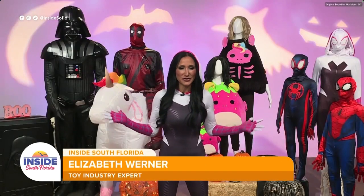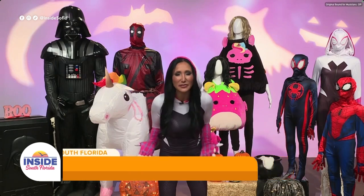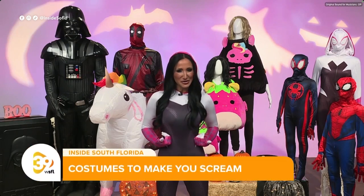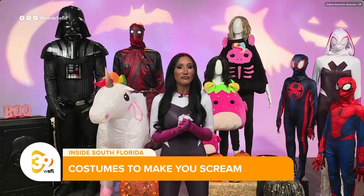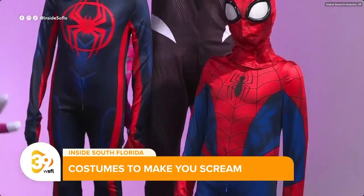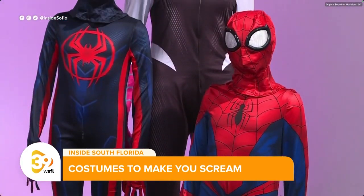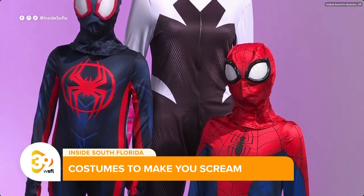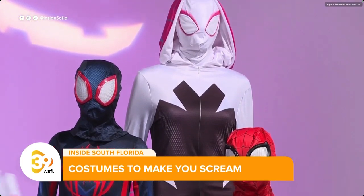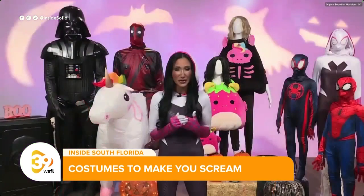Elizabeth, tell us about the superhero sensations you have seen. Well, this is Jazwares, makers of the hottest costumes out there. When it comes to superheroes, I'm even dressed up as one today. They have the whole family covered. From the world of Marvel are Spider-Man and Miles deluxe zentai costumes — head to toe, stretchy one piece, really comfortable. Masks also come with it but they can decide if they want to wear them or not.